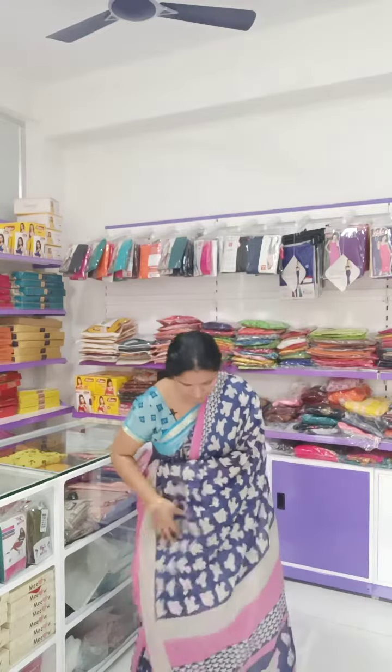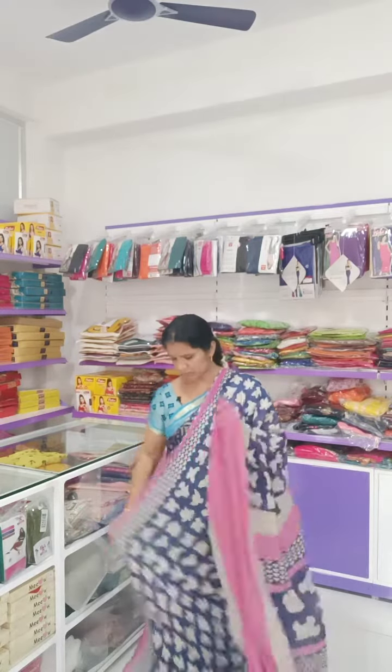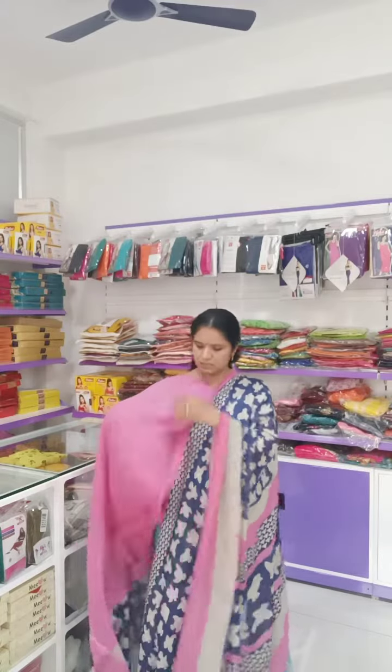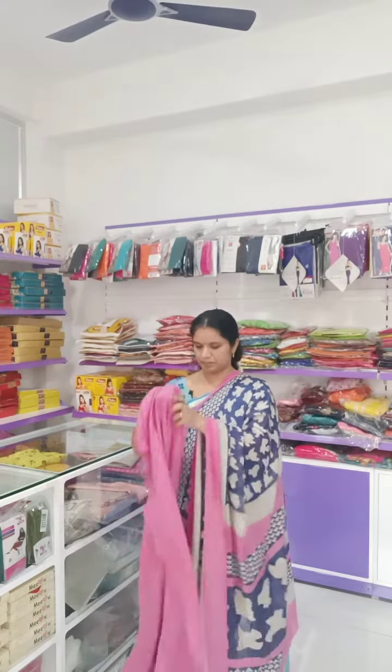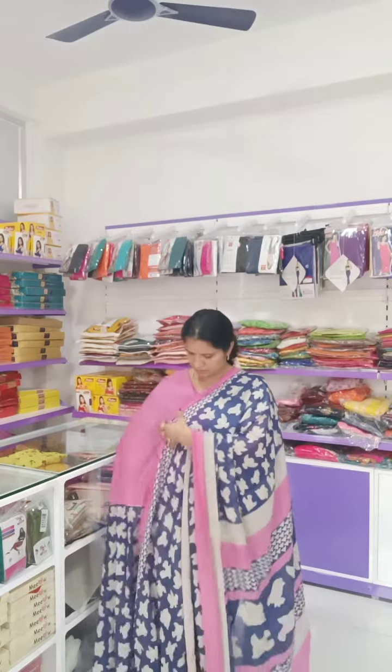Sparrows and this is the pallet. This is the pallet. With plain pink colour - not dotted blouse. So this is the pattern of the saree.